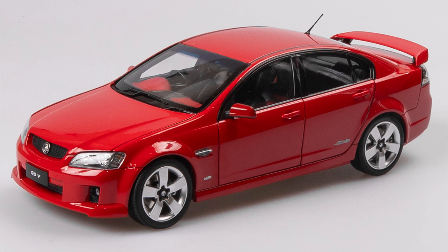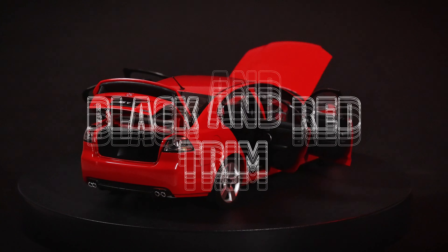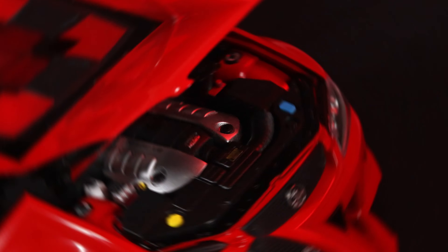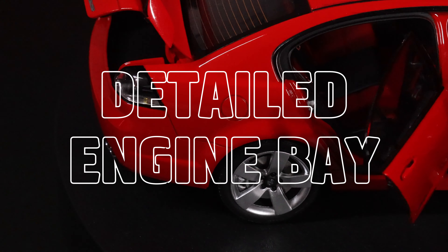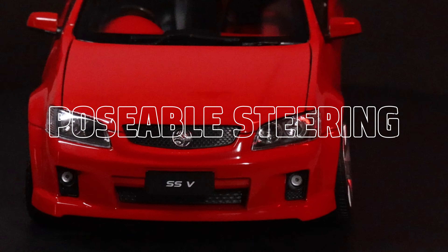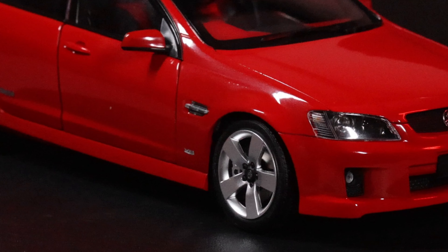This 1:18 scale model has been produced as a die-cast with fully opening parts to show off the incredibly detailed interior, including a striking black and red trim which can be seen through the clear molded windows or by opening the doors. Opening the bonnet reveals the detailed engine bay, the boot also opens, and the undercarriage also features awesome detail. Poseable front steering gives the model an added display option, and the silver molded wheels look stunning against the Red Hot exterior.